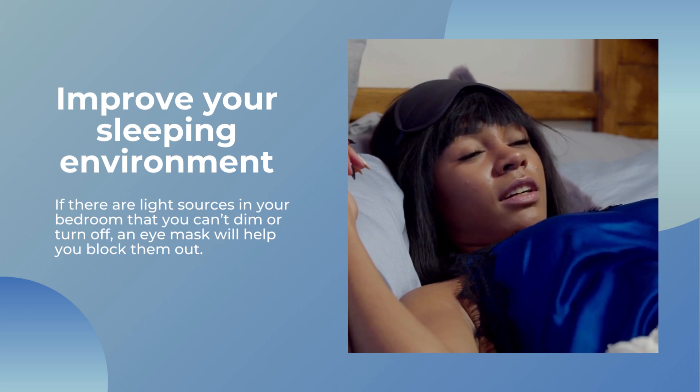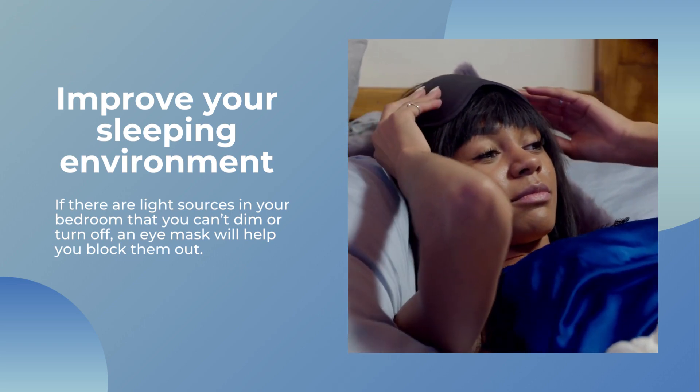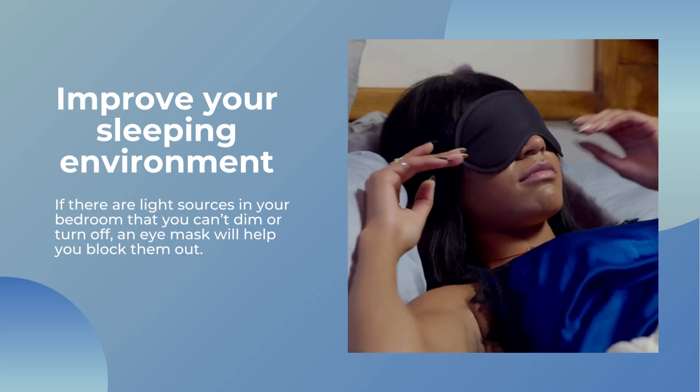Improve your sleeping environment. If there are light sources in your bedroom that you can't dim or turn off, an eye mask will help you block them out.